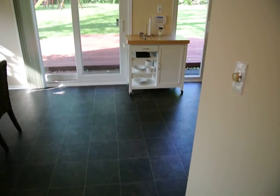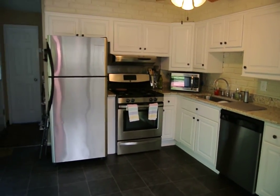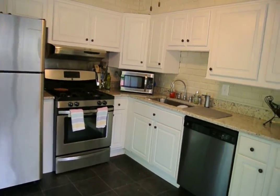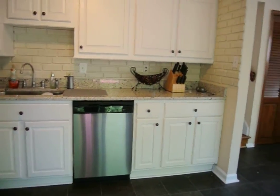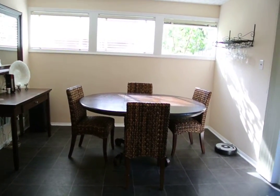Split-level home — coming down, half a flight of stairs leads into a fully updated kitchen with stainless appliances, gas stove, dishwasher, granite counters, pantry area, and a great dining room.